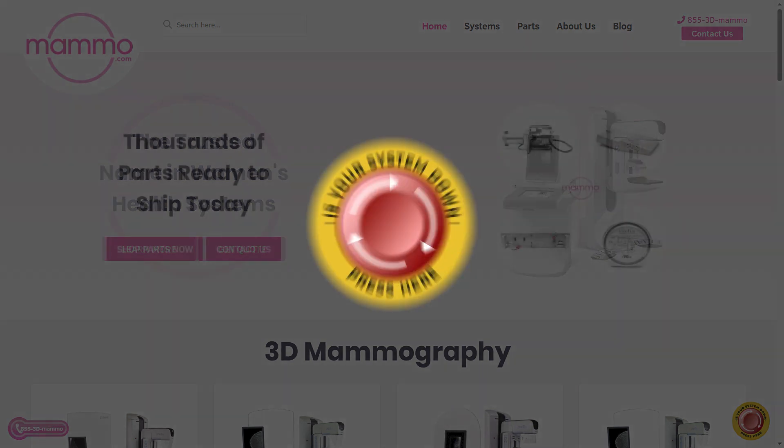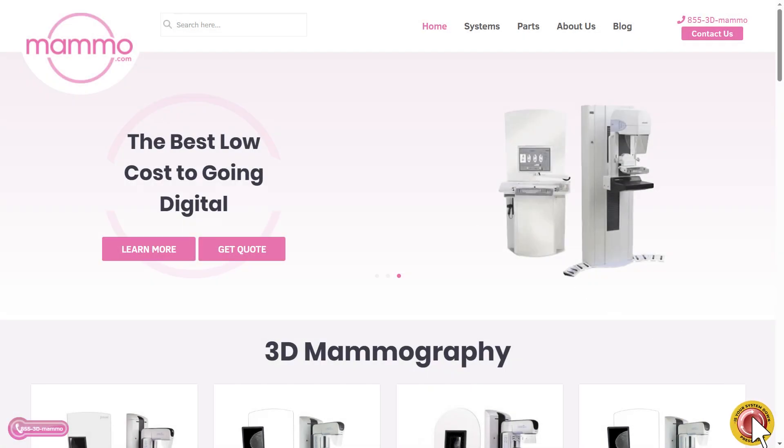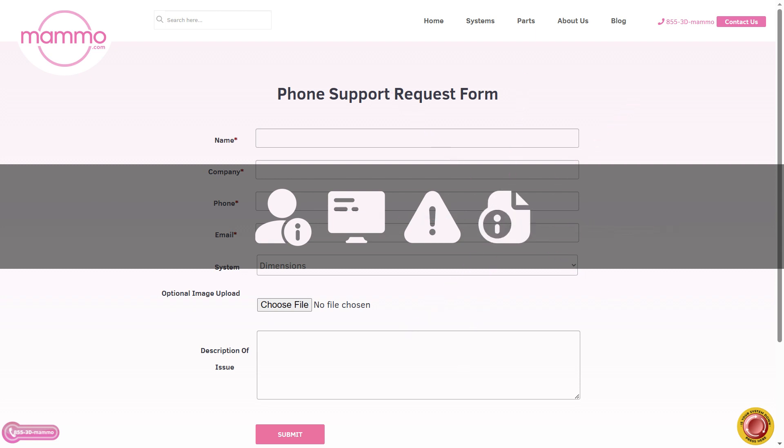Introducing our emergency button, located on our website homepage at mammo.com. With just one click, you can fill out your contact information, select your system, upload any images of error codes from your phone, and provide us with details about your issue.